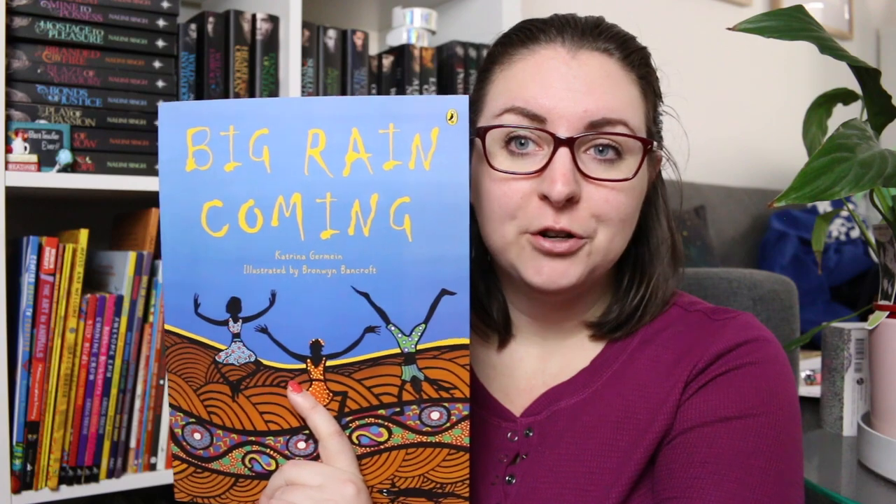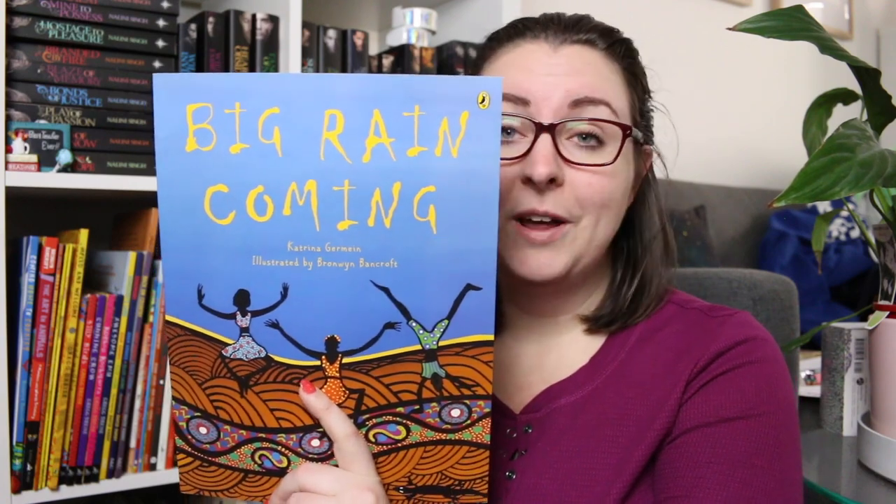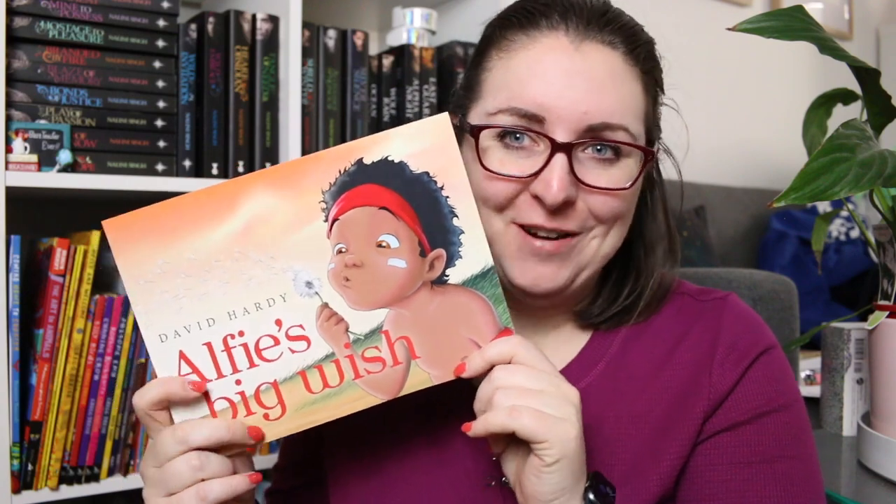I also have Big Rain Coming by Katrina Germain, illustrated by Bronwyn Bancroft — another really gorgeous picture book. Here is another David Hardy book: Elfie's Big Wish. It is absolutely beautiful — David Hardy illustrated and wrote this book. There are a few more in the series I haven't got yet, and I need to pick them up because this is just a really joyful exploration of friendship as Elfie wishes for a friend.